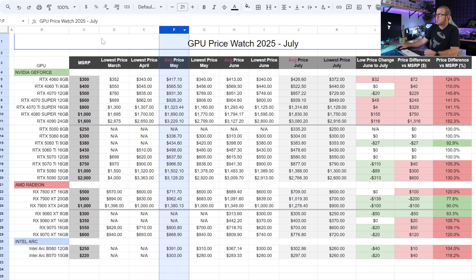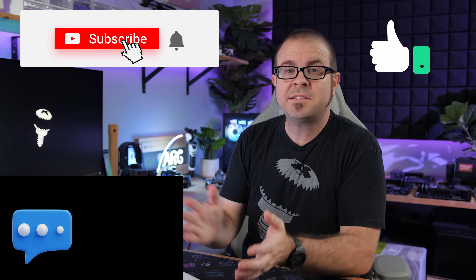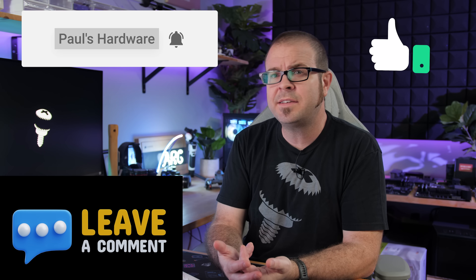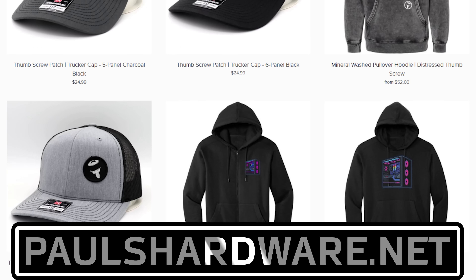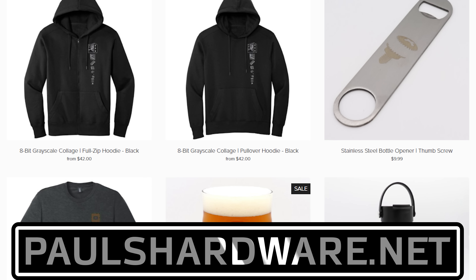On one final note, I removed the average price columns for March and April — you can still look at previous videos to see those. I was just trying to keep the spreadsheet from getting too out of control so you can actually see all the data on screen at once. As prices start to settle down, do you think there's still value in me doing this month-to-month look at fluctuations, or should I just focus on GPU deals? I'd love to hear your feedback in the comments. I'll post links to the best GPU deals available right now in the description as well, along with a link to my store at paulshardware.net. Thank you for watching — hit the thumbs up on the way out, and we'll see you in the next one.